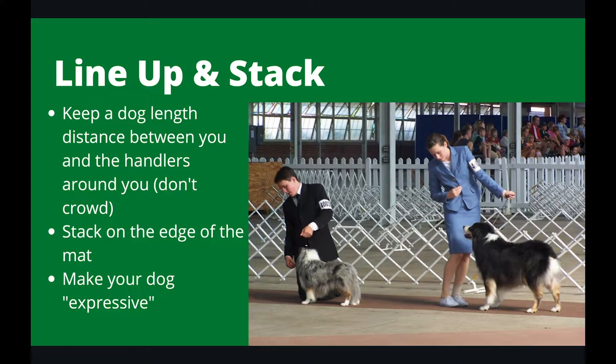Stack on the edge of the mat. Make your dog expressive — this means using bait to get their head up, their ears up, and their eyes bright, like the two dogs in the picture. You'll notice that one handler is on the ground and one isn't. Again, that's all due to the different breed and size of your dog. Look up your breed standard to find how you should show your dog.